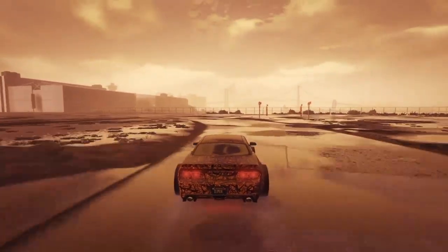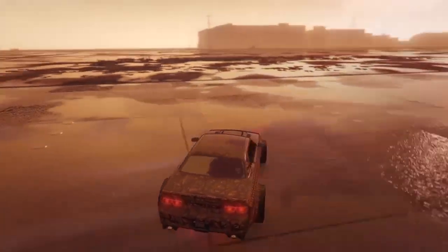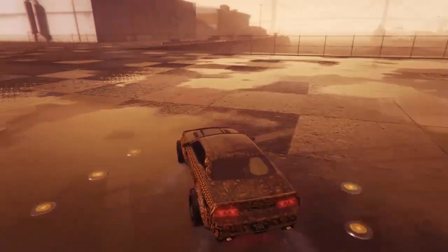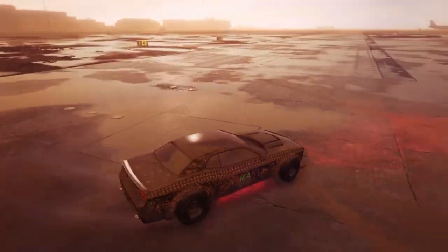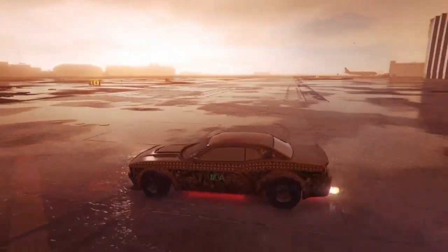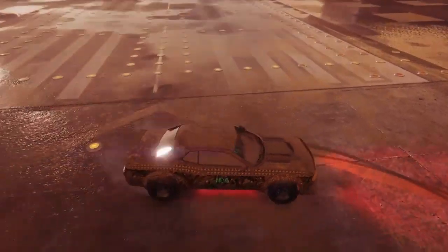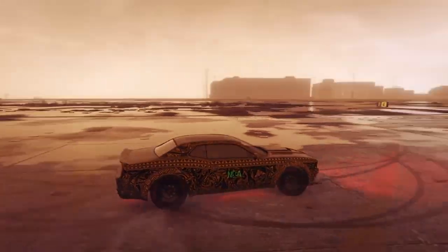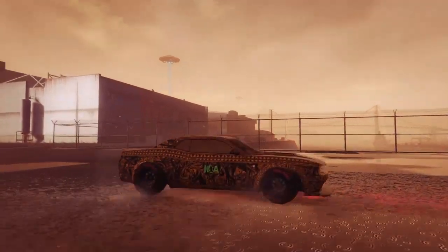It has somewhat of a whine, but with Dodge cars it doesn't have the roar it should have — like it does in real life. I don't know why they didn't give it more. They should have used the Vapid Dominator's engine sound — that's how the Challenger and Charger should have sounded.